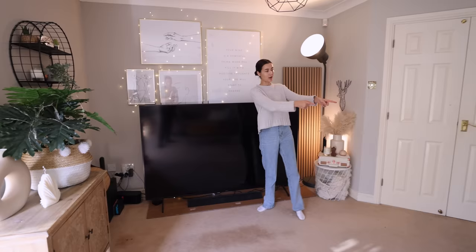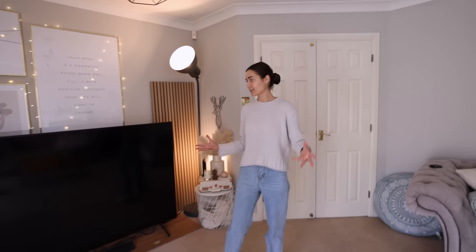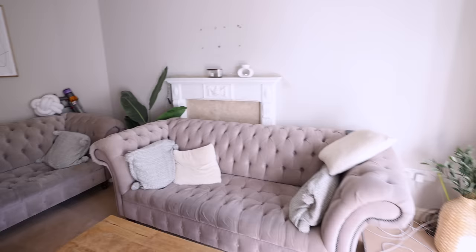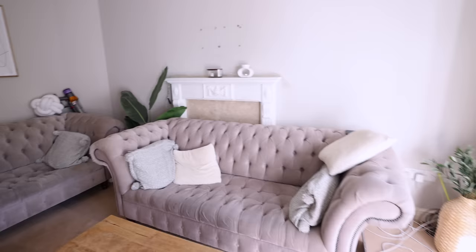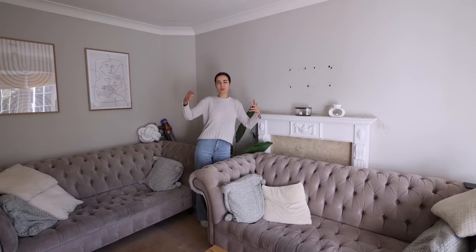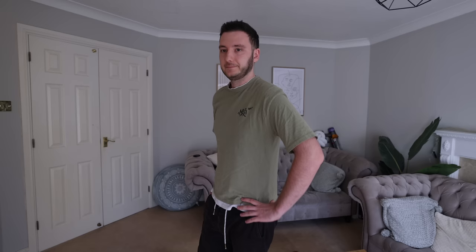Right now our lounge is a bit of a mess because we tried to rejig things around to see whether we'd like a new setup. If you guys remember our house tour, we used to have our sofa here and then the other would be right there where it is now. What we've done is pretty much flip the whole room around — we've got a TV freestanding on the ground temporarily and the fireplace is behind the sofa, which just looks like a mess.